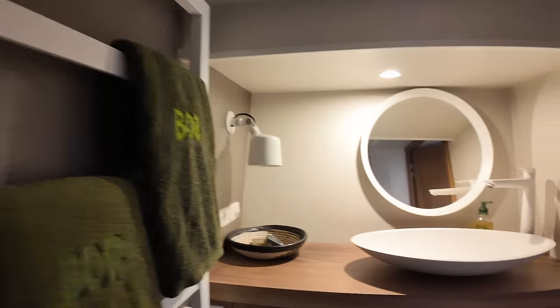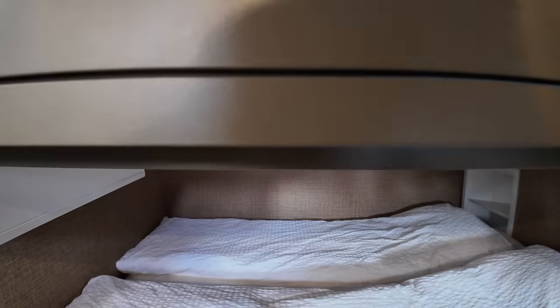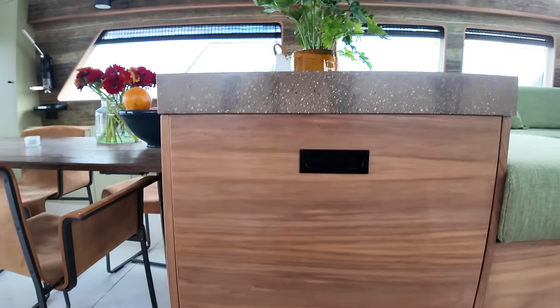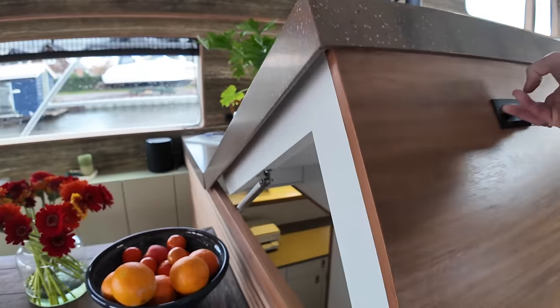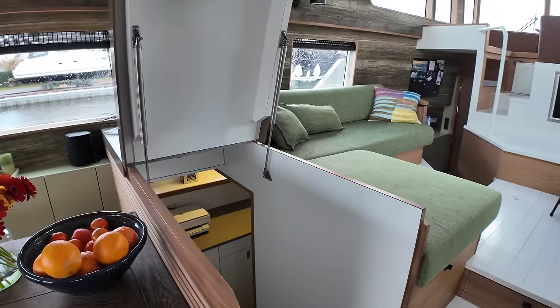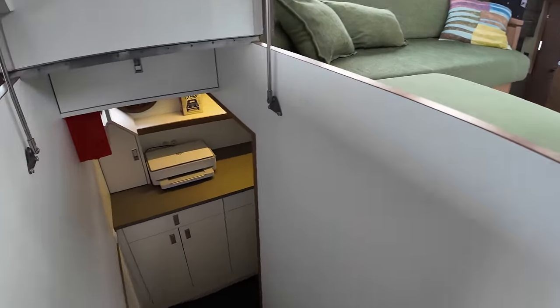When it comes to headroom on this boat, the saloon gives you a very comfortable 2.3 metres. I'm six foot four inches tall and had absolutely no problem moving around the various spaces on board — even while holding a camera and narrating. I've never seen an accommodation arrangement quite like this on a boat before; I'm interested to hear what you think so make sure you leave a comment below.